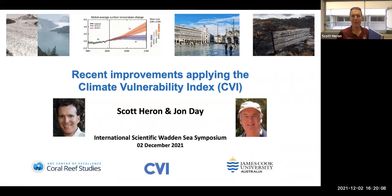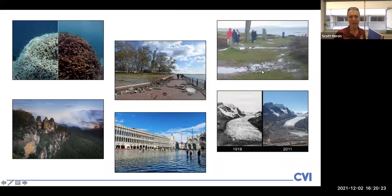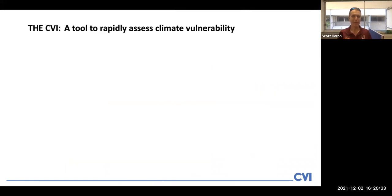Hi, my name is Scott Heron, and on behalf of my colleague John Day, I'd like to thank you for this opportunity to participate in the symposium. Climate change is impacting World Heritage sites in various ways and at various levels of severity, and John and I together have developed the Climate Vulnerability Index that we're speaking to today, which is a tool to rapidly assess climate vulnerability.